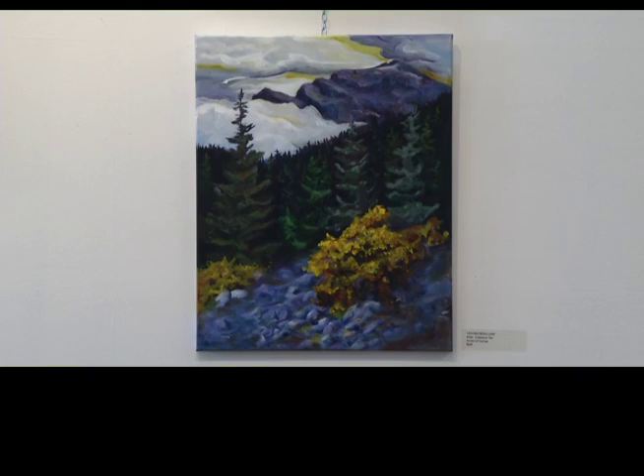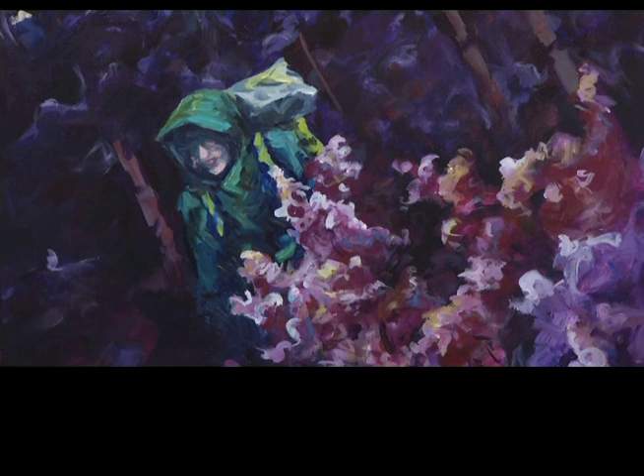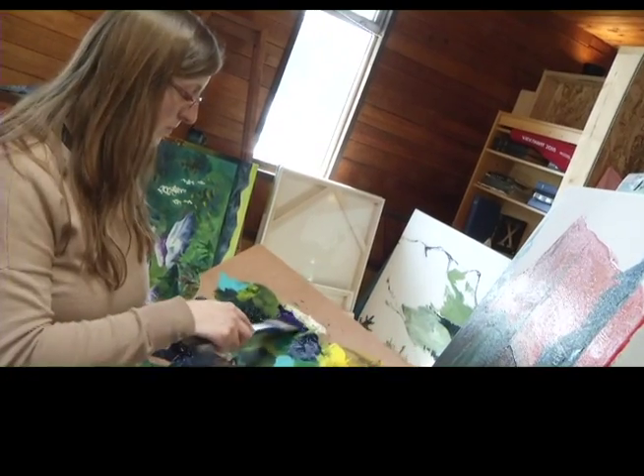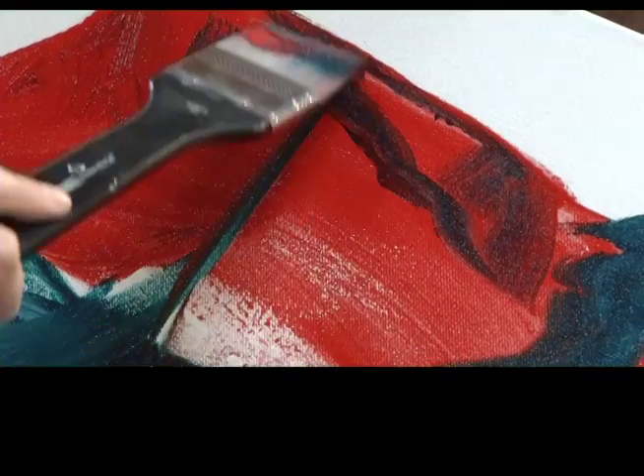With the Mountain Diaries exhibit now completed, you can expect more beautiful reflections of nature from Crystalyn in the near future. She still wants to keep painting the mountains, and she especially loves Grizzly Den. Having spent so long there — going up in the winter, fall, spring, and summer, with different friends and family — that place holds a lot of memories. She'd like to do a big group of paintings focused on that specific hike.